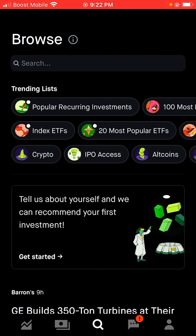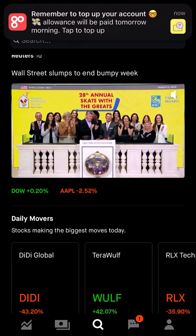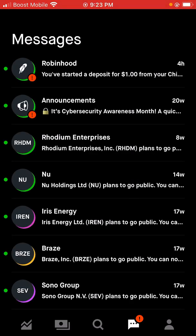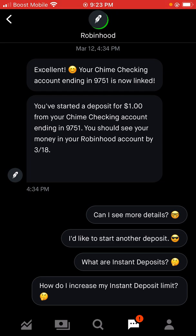You can browse training lists. Tell us about yourself and we can recommend your first investment. They have articles about the stock market and daily news basically. These are messages — I just started my deposit of a dollar from my Chime account, and it said I should see my money in my Robinhood account by the 18th. I do love investment apps like this, and I take apps like these very seriously, especially because I am a mom and I do want to invest for my child.